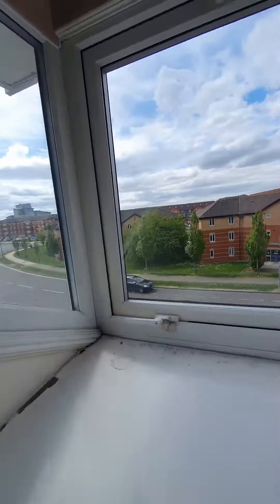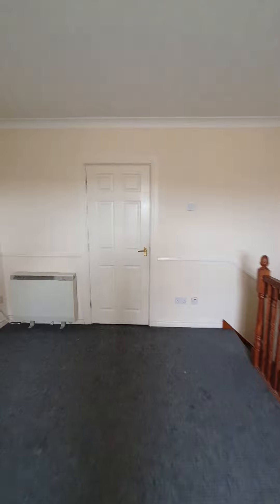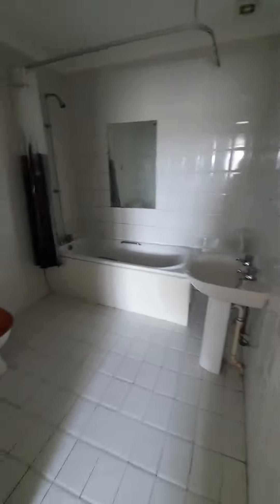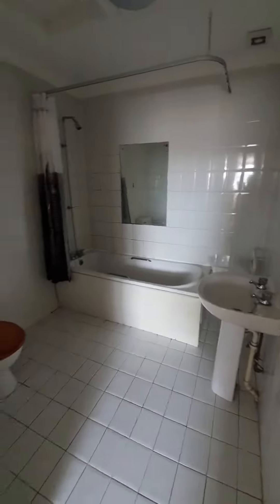And again a nice big spacious window giving views out over the area. Through here we do have the bathroom, which has got a bath with shower. You also have your wash hand basin and your WC. It's fully tiled floor to ceiling so it's nice and easy to keep on top of.